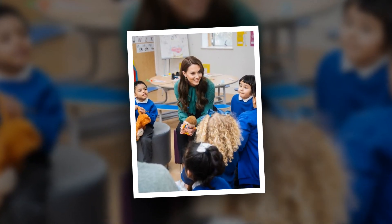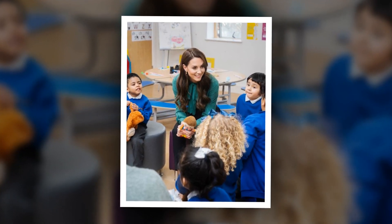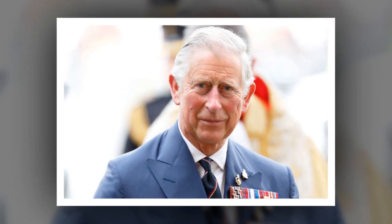Despite being a senior member of the Royal Family, Kate has established herself as a fashion star, and with that comes a plethora of eye-catching costumes. In reality, Kate, Princess of Wales, has been spotted in a variety of colors, tints, and styles.